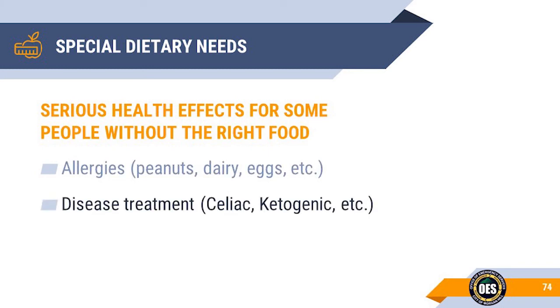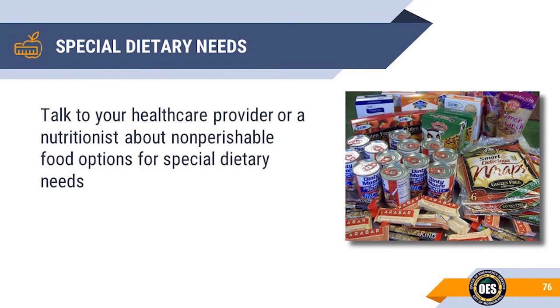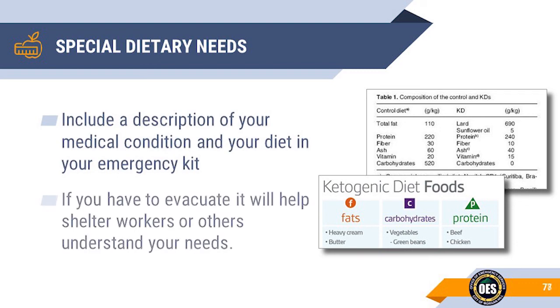If people are given the wrong foods, there can be very harmful results. People who are exposed to gluten or don't receive enough carbohydrates can have very bad reactions. You may want to talk to a health care provider or nutritionist about non-perishable food options if you have a family member with special dietary needs. Include information about medical conditions and special diets in your go bags. If you have to evacuate to a public shelter, this information will assist attendees to better understand your special needs.